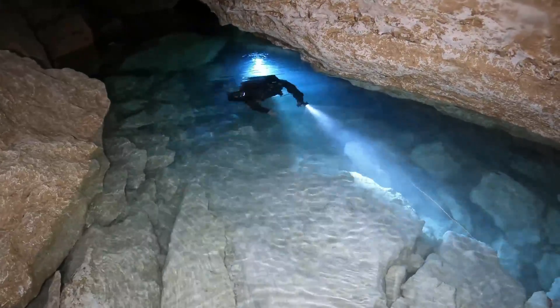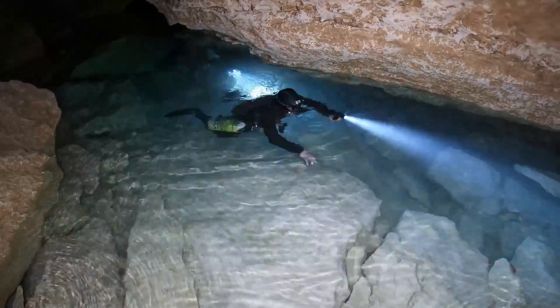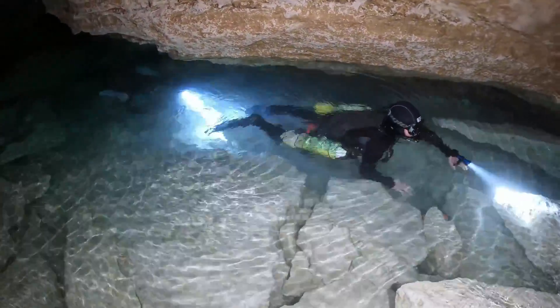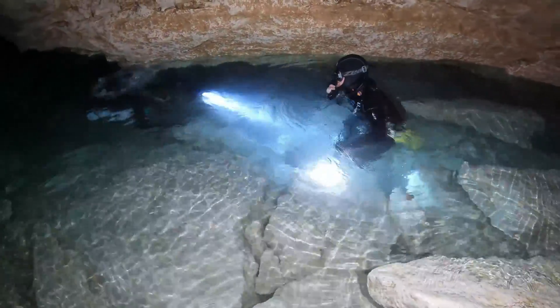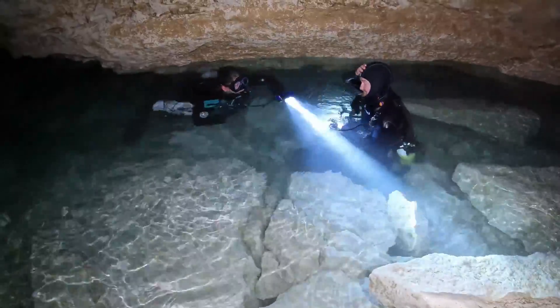For cave-rated divers, this is the area most of you will be familiar with - popping up. It's a very short swim, maybe 25 to 30 meters from the entrance lake up into the main air chamber. This is Chloe and I surfacing in the air chamber having a quick little chat.